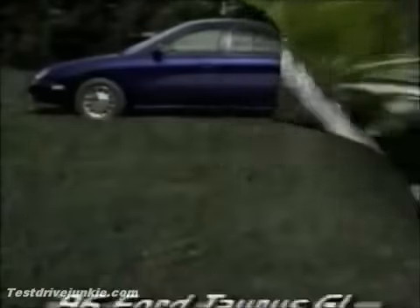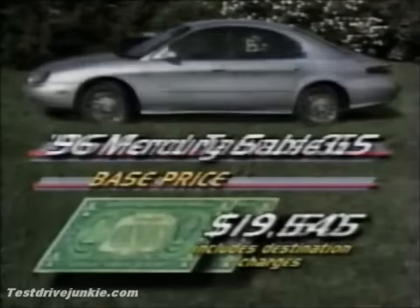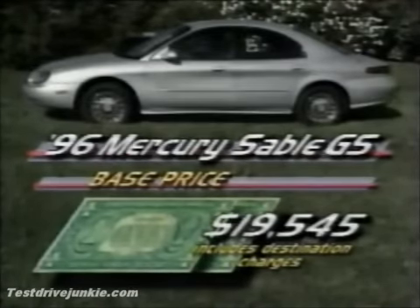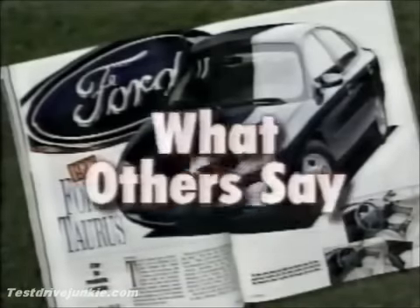And now the price. The 1996 Taurus GL starts at $19,150, and that includes air conditioning, power windows, and heated mirrors. The Sable GS includes the Micron air filter and starts at $19,545. Prices include destination charges.